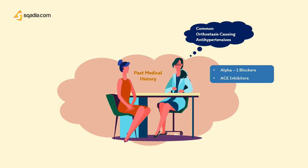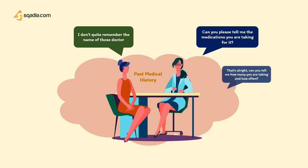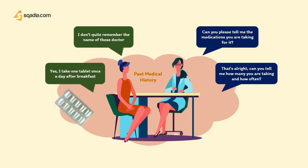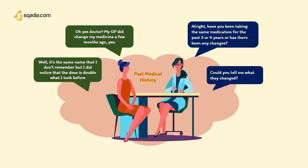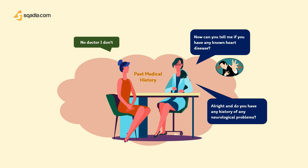The doctor asks about medication changes. The patient mentions her GP changed her medicine a few months ago — same drug but double the dose. The doctor also asks about heart disease — no previous heart attack, heart failure, or arrhythmias. No history of neurological problems or spinal cord injuries. No other medications besides the blood pressure tablet, and no known allergies. No prior hospital stays or surgeries. No family history of similar falls. The patient does not smoke or drink alcohol and eats relatively healthily.